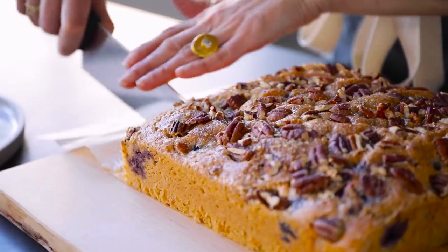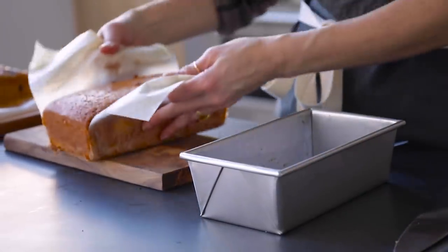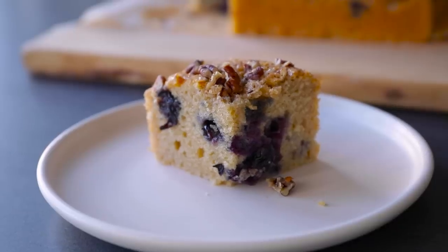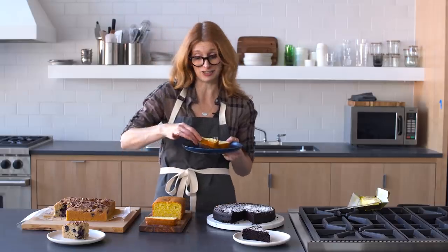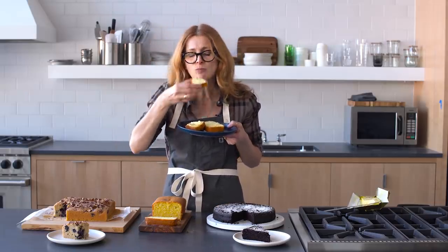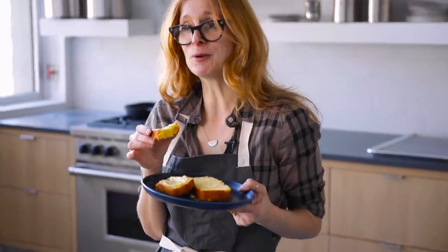So these are all one-bowl cakes — incredibly easy, but also all incredibly different. That is what is so cool. The possibilities are endless and really delicious. And this one is mine. It's still a little warm. Oh my god. I could use more butter.